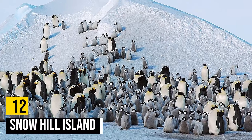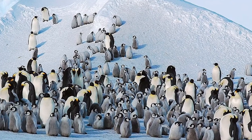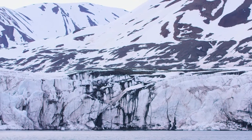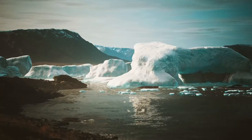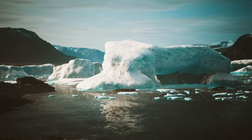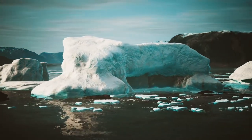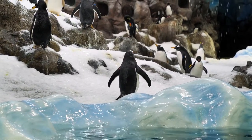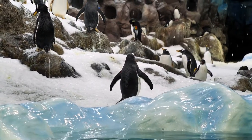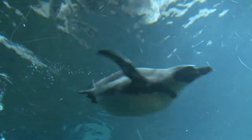Number 12: Snow Hill Island. Snow Hill Island is a place that certainly lives up to its name. It lies in the remote Weddell Sea, east of the Antarctic Peninsula, and is almost completely covered in snow. The island is about 10 kilometers by 30 kilometers in size, with its highest point just over 300 meters. Just south of Snow Hill Island, a colony of emperor penguins was discovered, though the colony is often inaccessible due to thick pack ice, with some adventurous penguins roaming the many ice floes in the area.